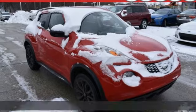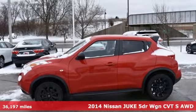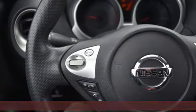It's a 2014 Nissan Juke. Nissan excites the senses so you can enjoy the journey. You'll look forward to every drive with features like these.